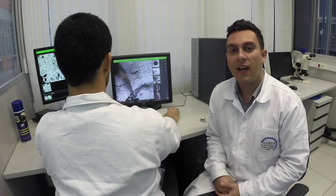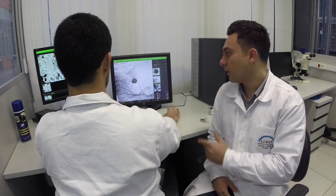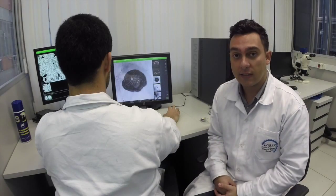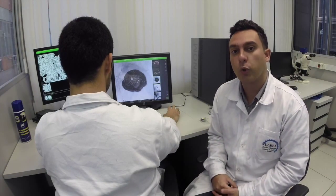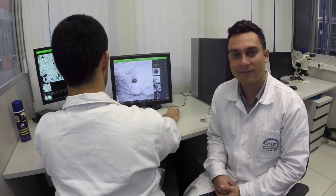To obtain high definition images of our samples, we use our scanning electron microscope. In addition to that, it is possible to determine chemical composition using EDS, energy dispersive spectroscopy.